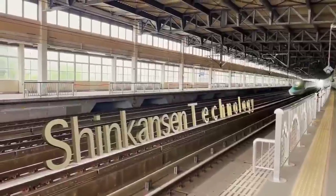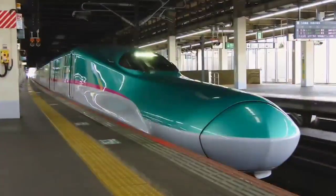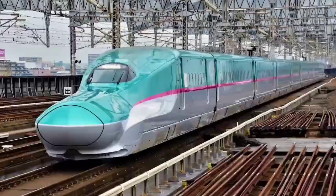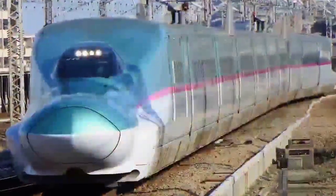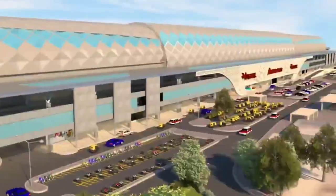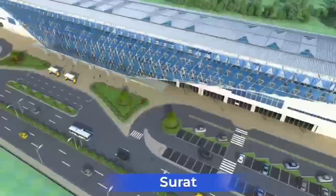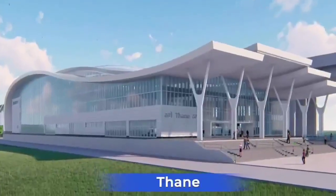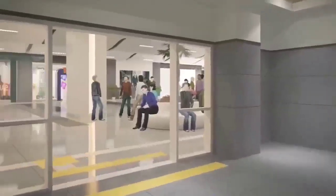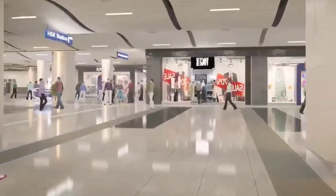India will be using the world-famous Shinkansen technology for this project, which is known for its technological advancement and has a zero-passenger fatality record in the past 55 years of its operation. The thematic design of each station on the route will reflect the essence of the city in which they are located, and the architecture of stations will be an amalgamation of global technology with the taste of local culture.